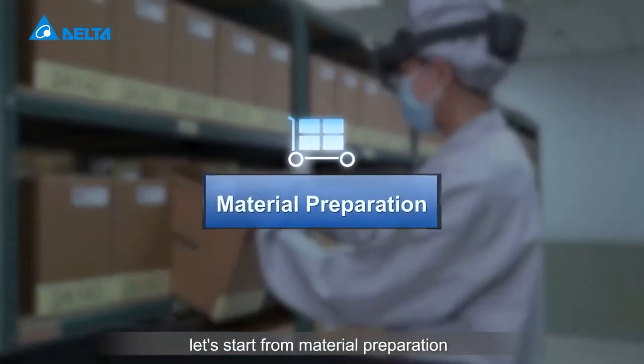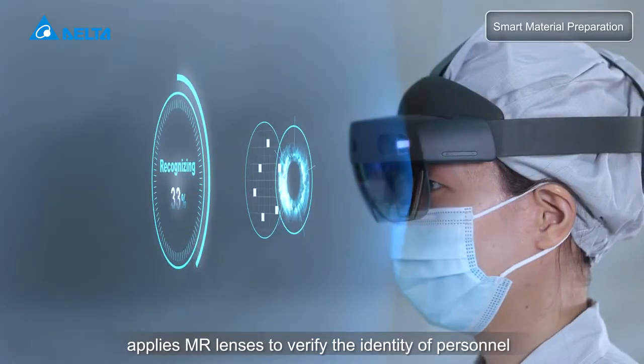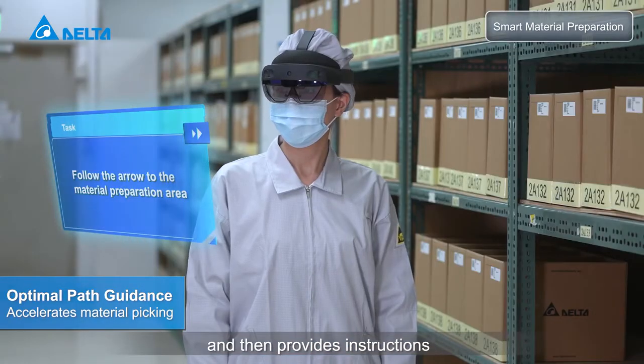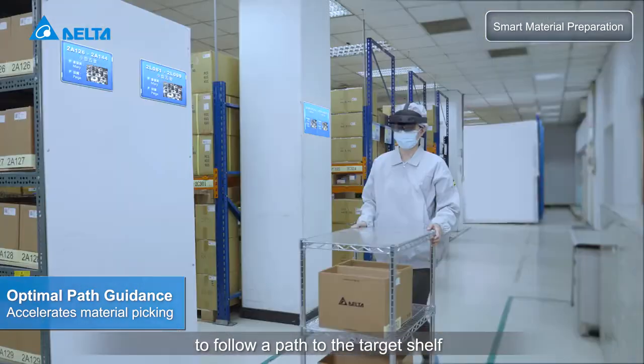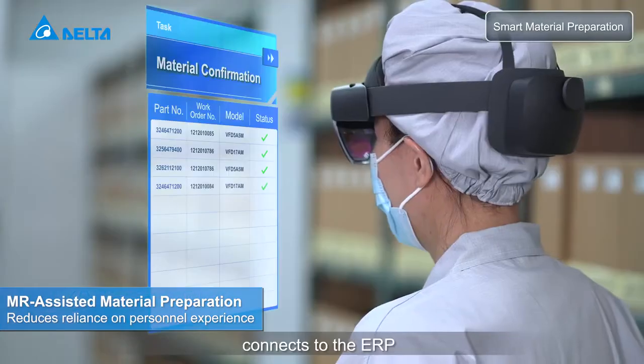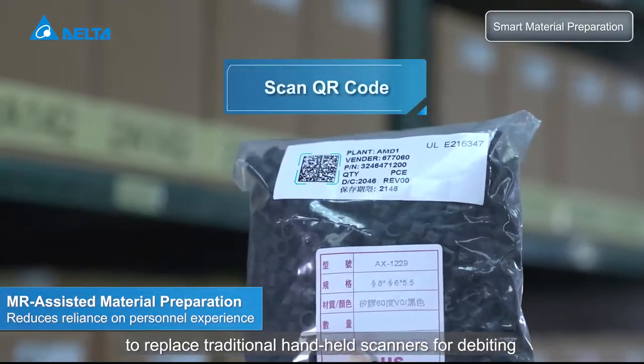Let's start from material preparation. The new smart material preparation system applies MR lenses to verify the identity of personnel and then provides instructions to follow a path to the target shelf. First-in-first-out material picking connects to the ERP to replace traditional handheld scanners for debiting.